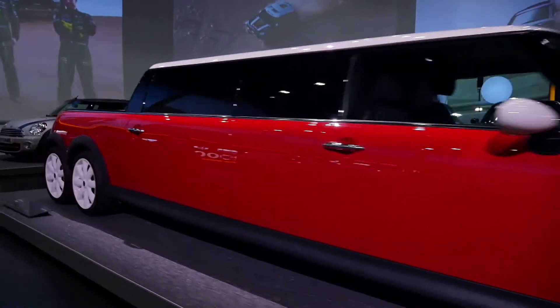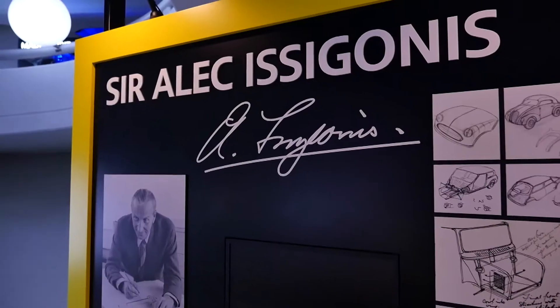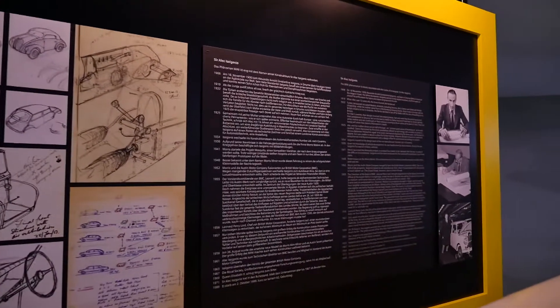Of course, the longest one is there too. In addition to the background information, innumerable photos and drawings tell the story of the venerable brand.